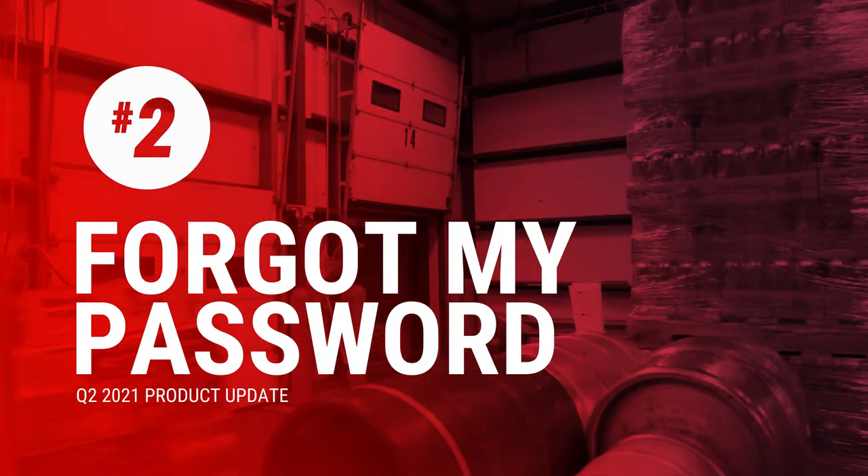Secondly, 'I forgot my password.' We finally caught up with the times and we now have a forgotten password link just like every other app. Forgetting your password is easy now because you can reset it in the app just like any other app. And remember, this isn't a bank account — you don't need 32 digits in your password. Make your passwords easy and you won't forget them.